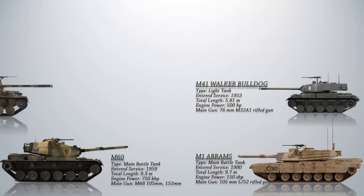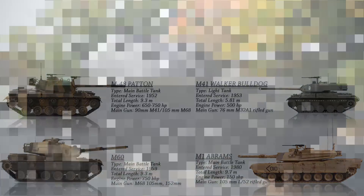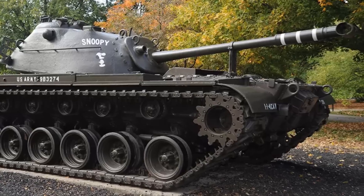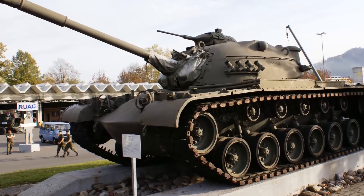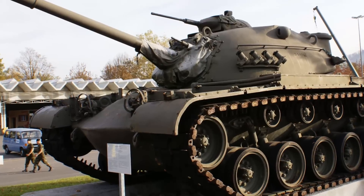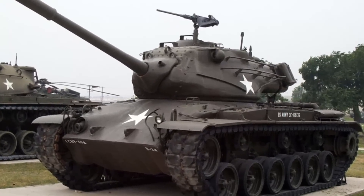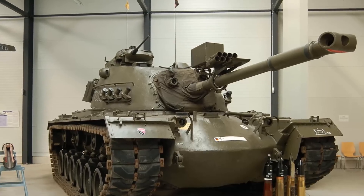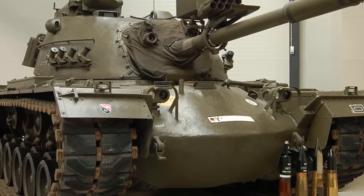Next is the M48 Patton, an American first-generation main battle tank introduced in February 1952. Nearly 12,000 M48s were built from 1952 to 1961. The M48 saw combat use in various Arab-Israeli conflicts, the Indo-Pak War, the Portuguese Colonial War, and the Vietnam War. Beginning in 1959, most American M48A1s and A2s were upgraded to the M48A3 model. Many M48s remain in service with other countries, most highly modified with upgraded firepower, mobility, and protection. As of 2015, Turkey is the largest operator with over 750 units in service, Taiwan is second with approximately 500 upgraded variants, and Greece is third with 390 in service.